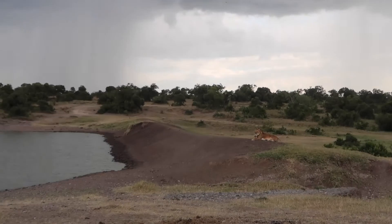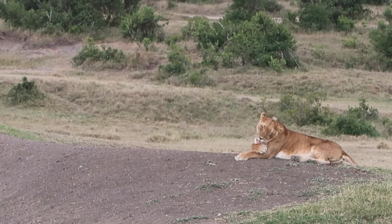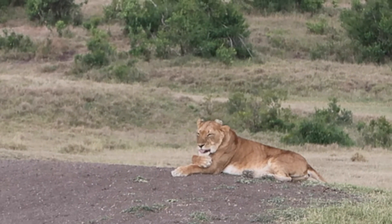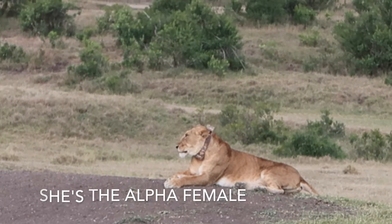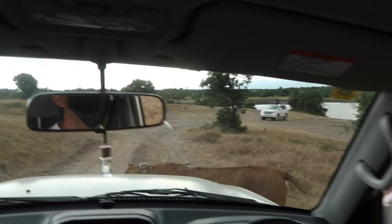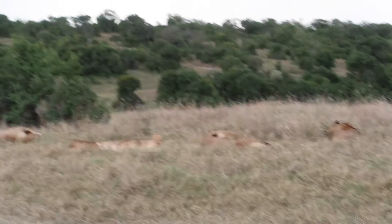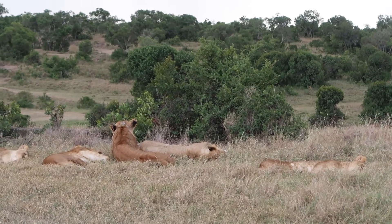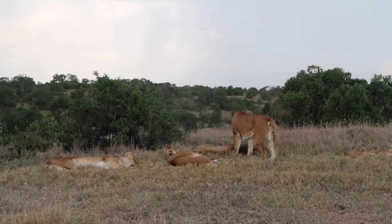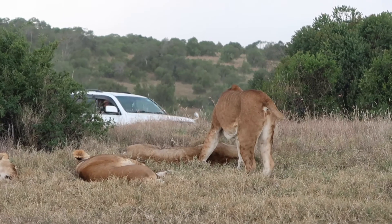Oh wow, they're cleaning — cleaning each other! She is grooming a sister, amazing. Wake up buddy, come on, time to hunt!